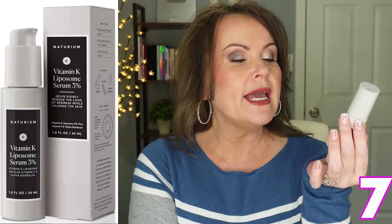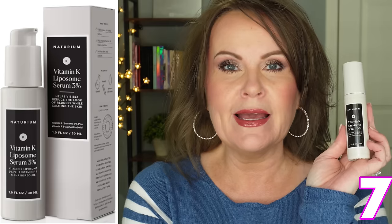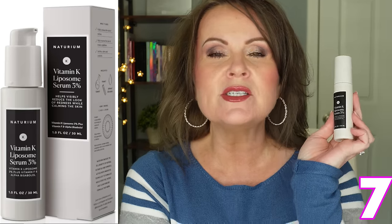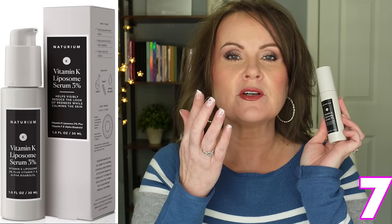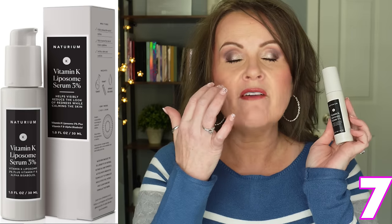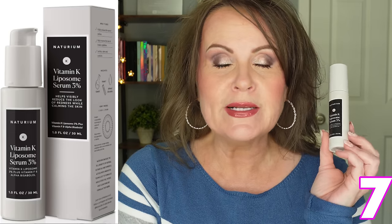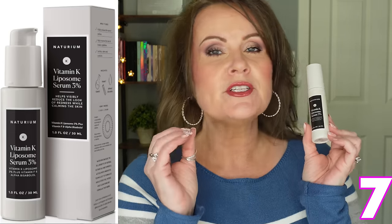Earlier in the month I brought you some information about the Naturium Vitamin K Liposome Serum 3%. I am so, so excited about this because for years I had a hard time figuring out what to do with my dark circles. About 50% of my dark circles are inherited — my grandma had them really badly. I learned about this from Penny from Pensmith Skincare, who was talking about all this research that had come out recently about vitamin K. 3% is exactly where you want it to be for its maximum efficiency. I am now using it on my dark spots from old acne scars and some new hormonal acne scars.